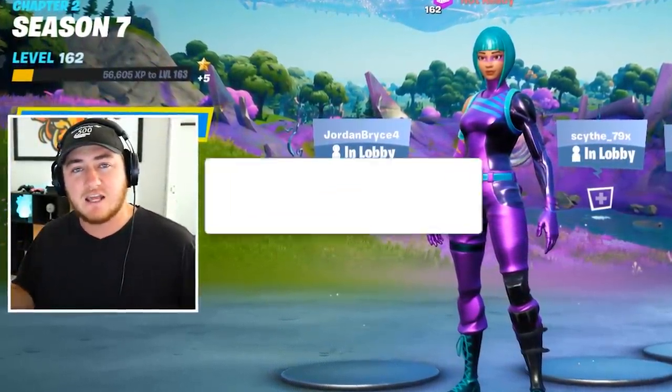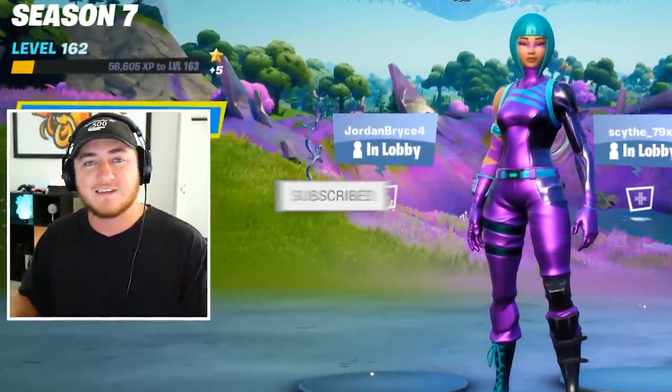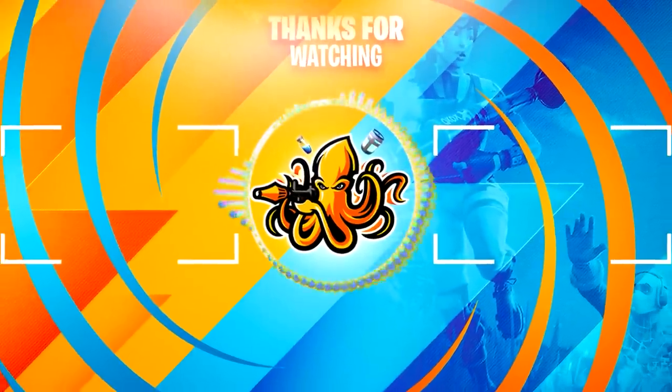That's what I got for you guys in today's video. Let me know down in the comment section how many of you watching actually had this pickaxe, how many of you are going to go refund it and get your V-Bucks back, and how many of you actually enjoy it and are going to keep it. If you enjoyed, don't forget to drop a like, subscribe to the channel if you're brand new, and I will see you guys in the next one. Take it easy, my friends.